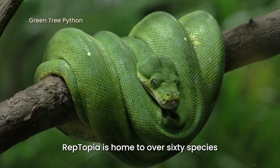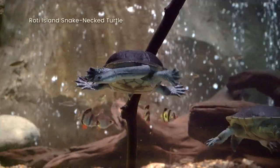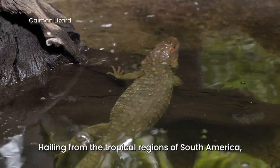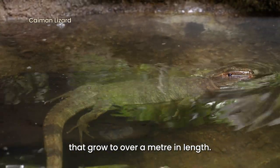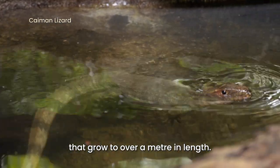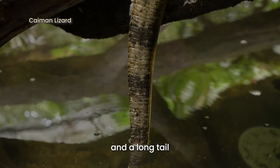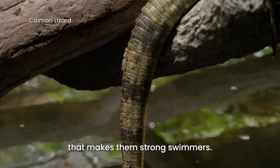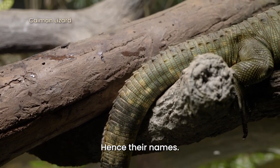Reptopia is home to over 60 species of reptiles from all across the globe. Hailing from the tropical regions of South America, caiman lizards are semi-aquatic lizards that grow to over a metre in length. They have thick scales that act as armour and a long tail that makes them strong swimmers. These features make them look like caimans, hence their name.